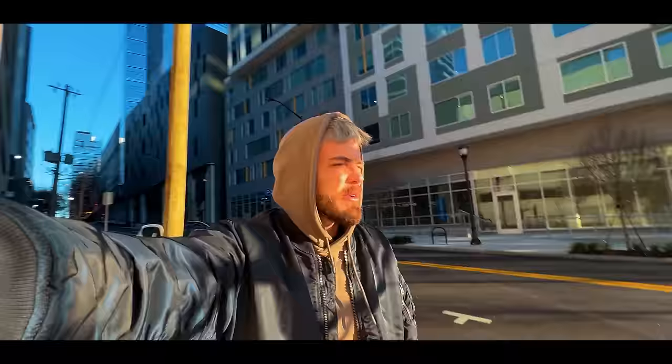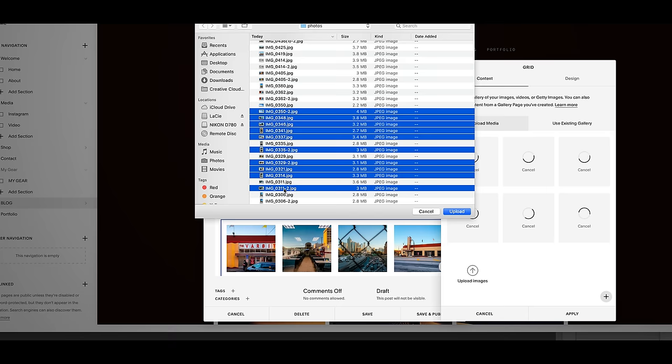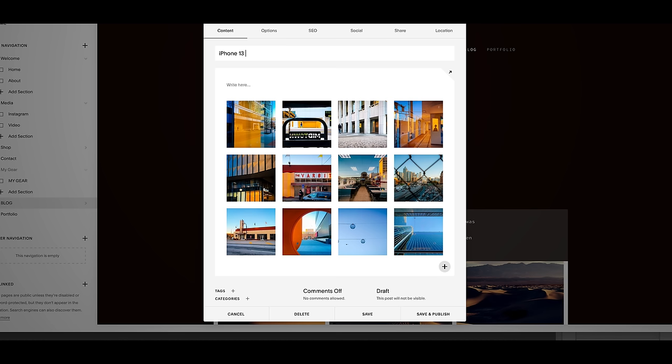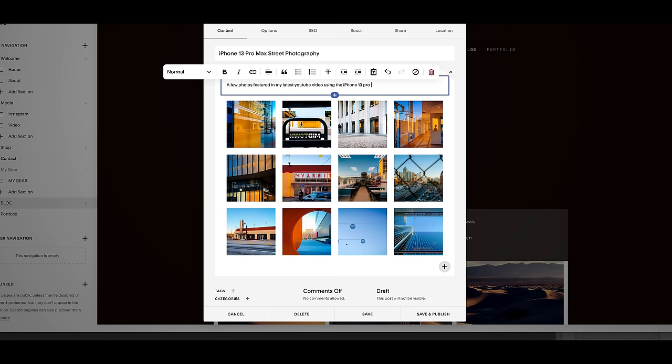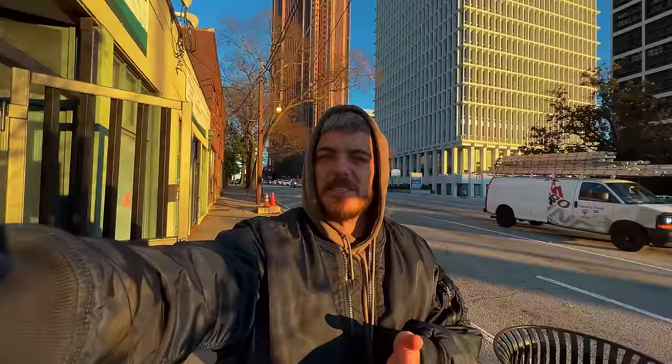We're going to be out here for about an hour, see what we can come up with, and see if the iPhone is even a good camera. I have no doubts that it is, but is it something you can use for street photography? Shout out to Squarespace for sponsoring today's video. You can go to my website, edinramp.com, go to the blog tab, and see all the photos from today's video — zoom in and get a better look at them, because in the video it's not always the best quality.